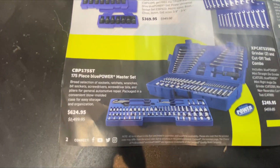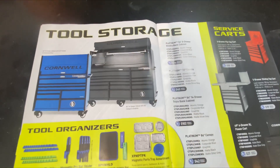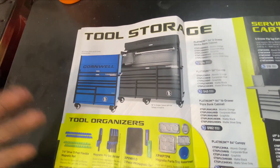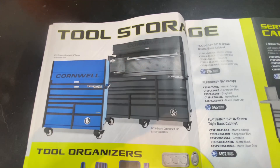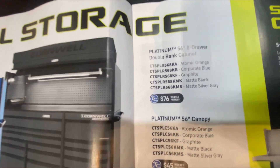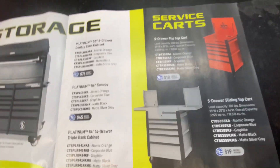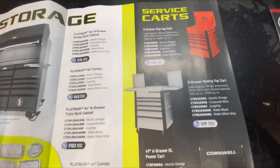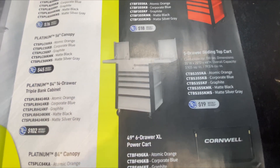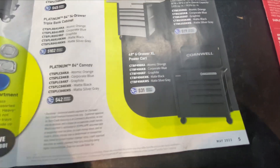A master set at $624 — nobody's really interested in anything like that. Tool storage: this is one thing I don't like about Cornwell. They don't give you a price — they just say a weekly amount and it's up to the dealer's discretion. But they've got a five-drawer flip-top cart, sliding top cart like Snap-on, and an XL cart with a power bank.